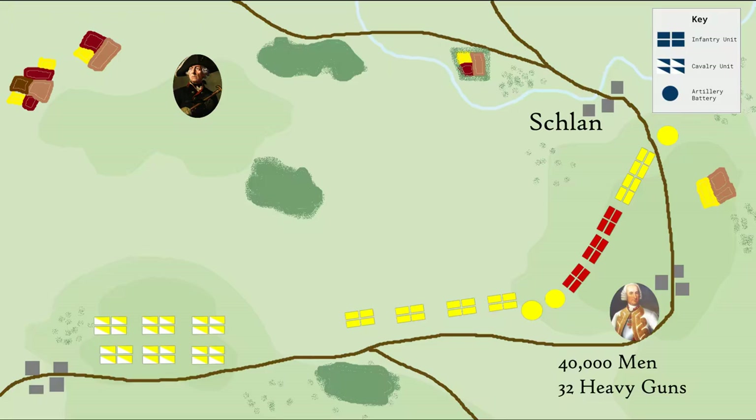These troops are also fortified behind fieldworks and atop a steep slope, a formidable position. The Austrian army also has around 32 heavy guns positioned along the high ground, with the rest of Brown's cavalry positioned to the rear of these infantry.